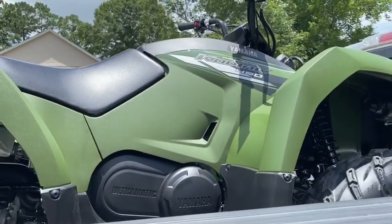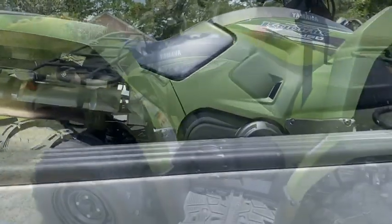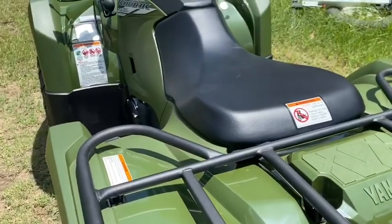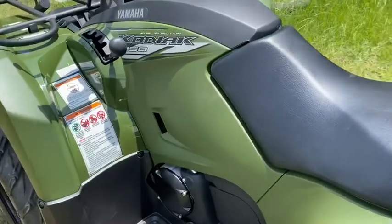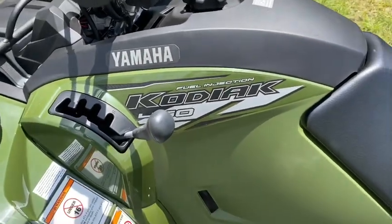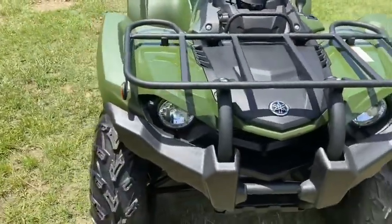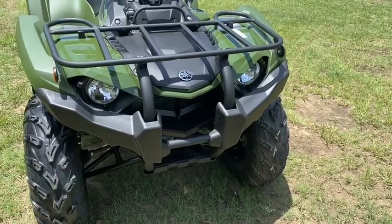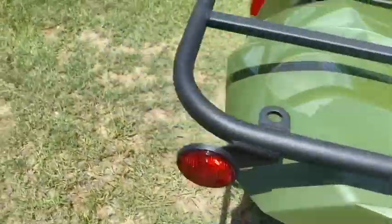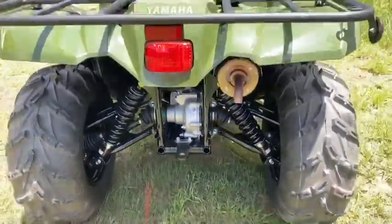I guess I can do a review on it as well. It looks kind of like the Rancher except more — we'll see about it. It's out of the truck now. It's green — they have a special color for it, a little bit lighter than OD green. It's a Kodiak 450, looks pretty nice. Kind of reminds me of a Brute Force in the front, but it's got a lot more ground clearance in the back than I thought.